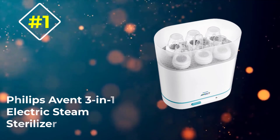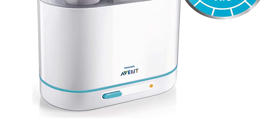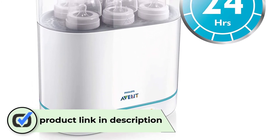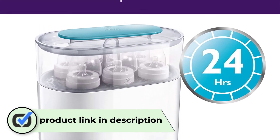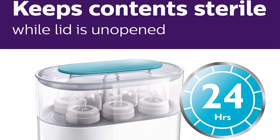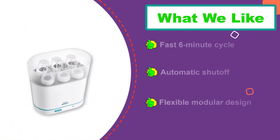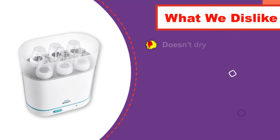Number one: Philips Avent 3-in-1 Electric Steam Sterilizer. This product has a flexible and modular design, automatic shutoff, and a fast six-minute cycle. It uses natural steam to sterilize your bottles and its design fits many different shapes and sizes. It will keep bottles sterilized for up to 24 hours as long as you keep the lid unopened. The Philips Avent is a great choice for families with limited countertop space.